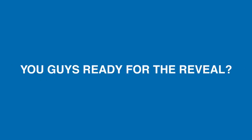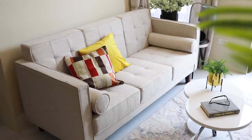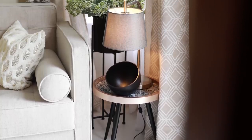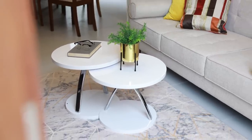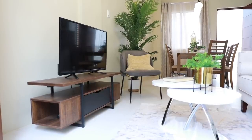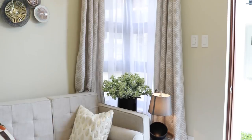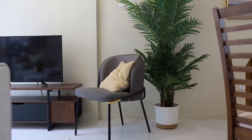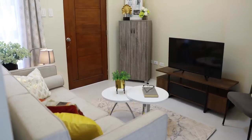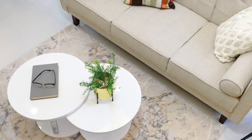You guys ready for the reveal? This one is finally good. One, two, three! If you noticed, our designer used a neutral color scheme because the clients want it simple, cozy, and relaxing, and they want to stick with the wall color, which is a neutral shade. Since they have a toddler, we avoided pieces of furniture that have sharp edges. Good thing the height of the TV rack is much lower than their child.